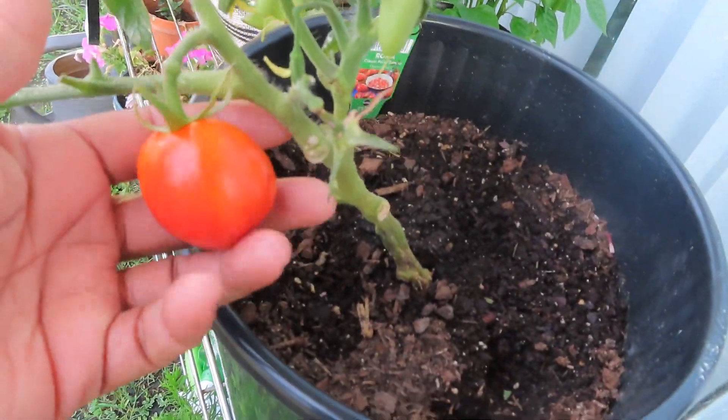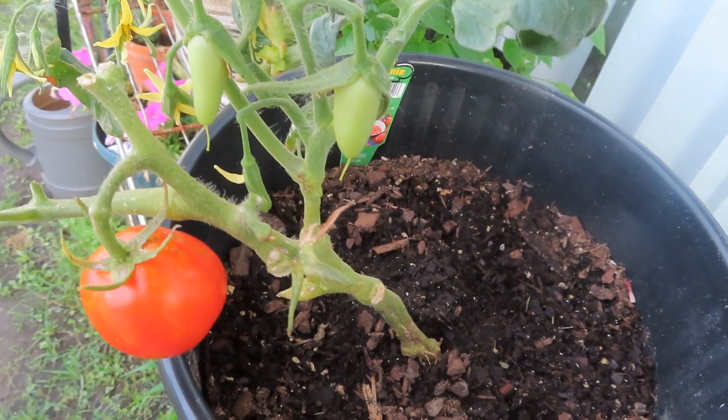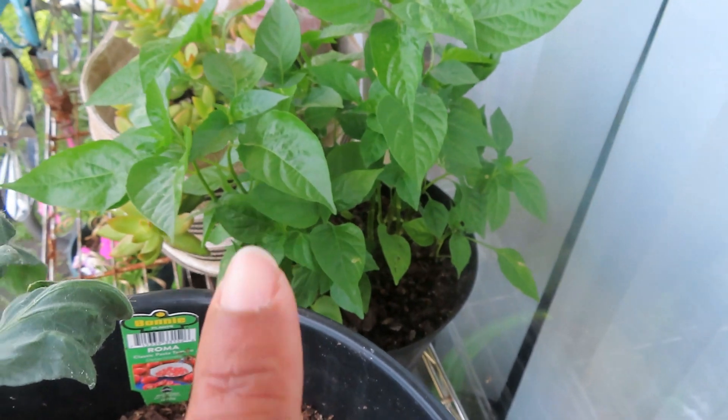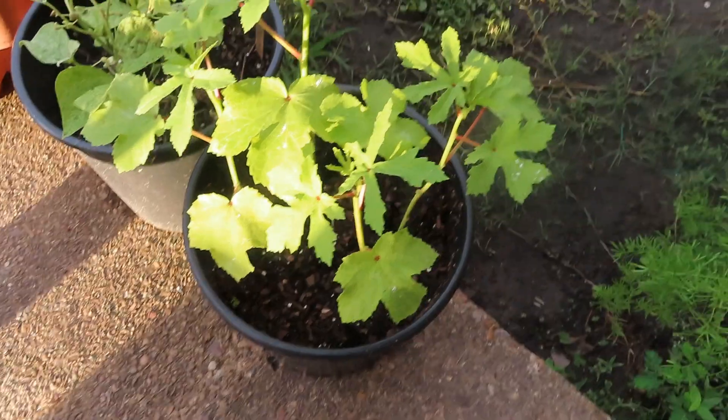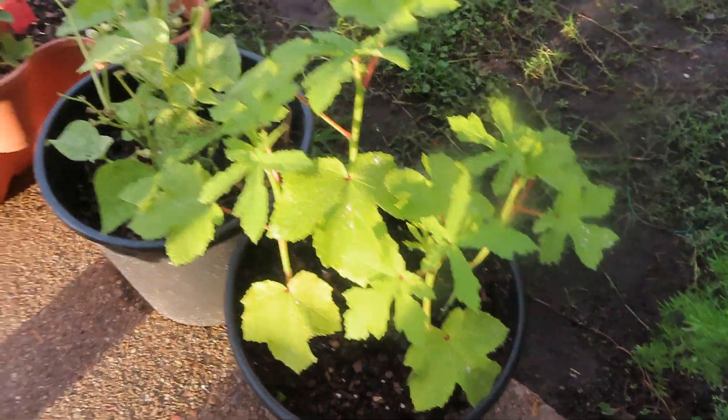Look at that — it's ready to pick and I have two that are coming. We have some more basil — nothing grew back up. We have my okra; they're getting tall, guys, they're getting tall.